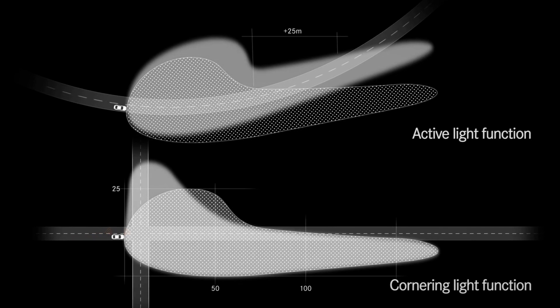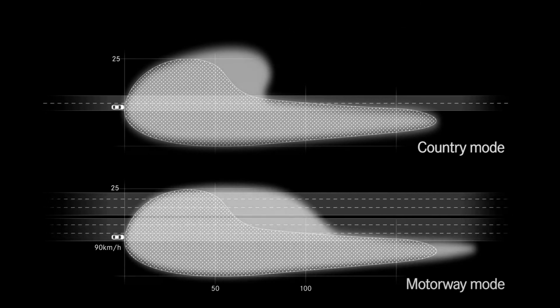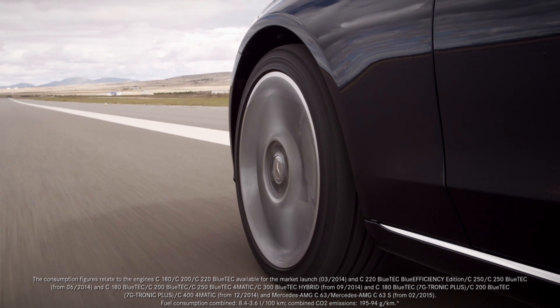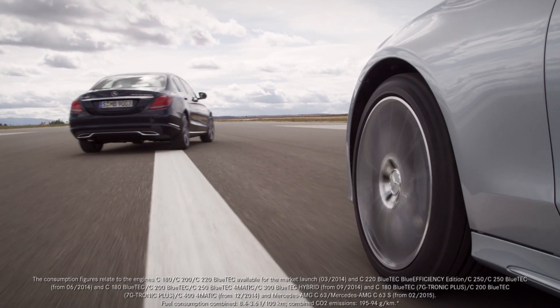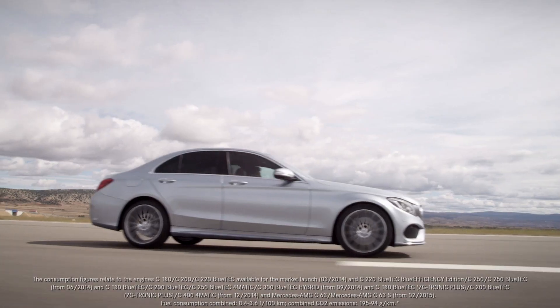The result is a significant increase in safety, not just for the occupants, but for all road users. The new C-Class — the best knows no alternative.